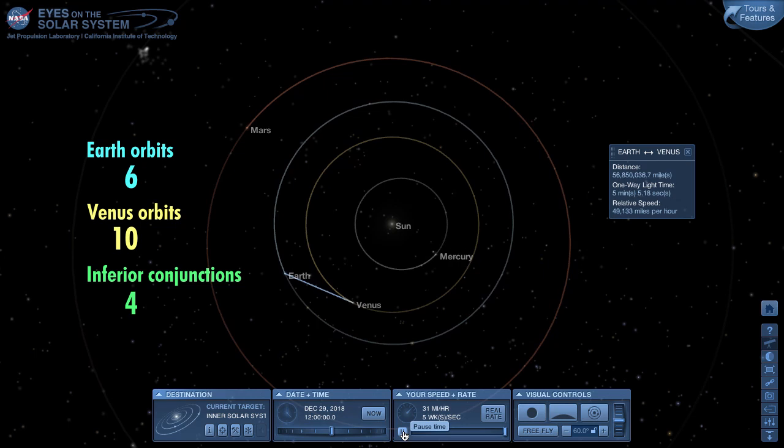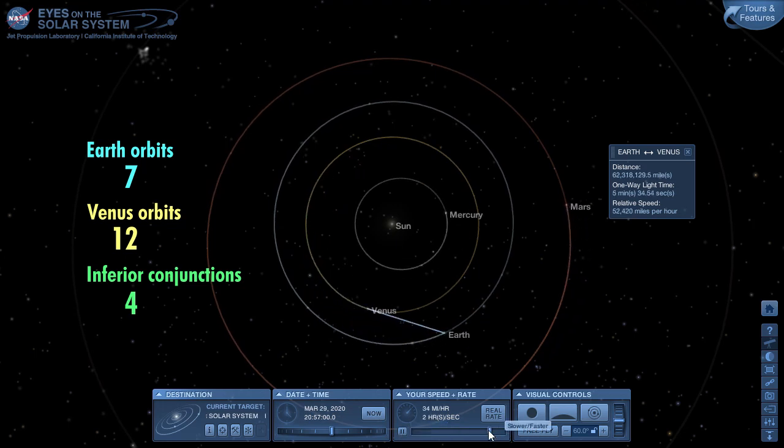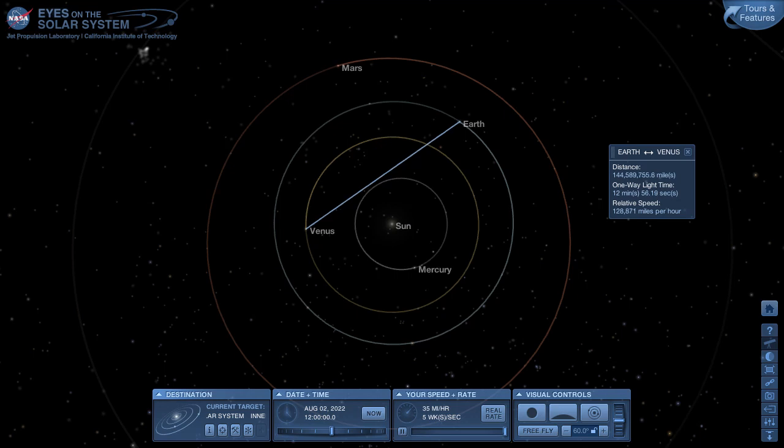There's another inferior conjunction. We are going to approach June of 2020, so we'll slow the motion down as we approach the finish line. We stop on the line of sight from Earth to Venus pointing right at the Sun on June 3rd, 2020. What we saw was that eight Earth orbits is almost exactly the same as 13 Venus orbits — eight Earth years is almost exactly the same as 13 Venus years. And during one of those cycles, Venus will pass the Earth five times. This cycle repeats over and over again.